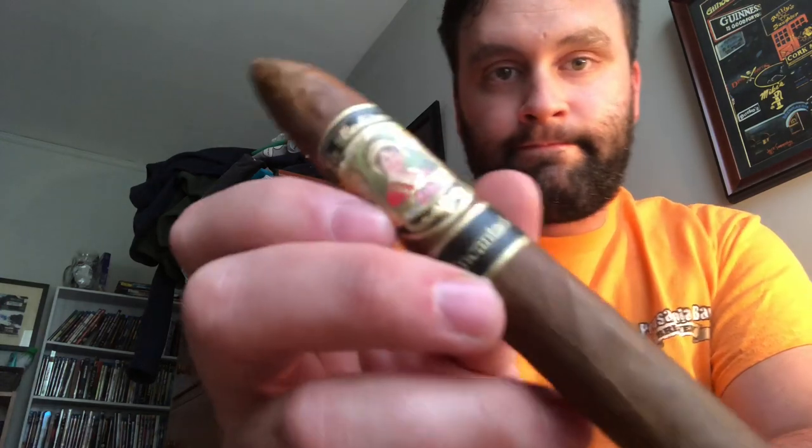And then I have the La Boheme in Candora. Box press, medium to full. Robbie would tell me very medium, and then the other half very full. Should do another review for these guys — really looking forward to it.